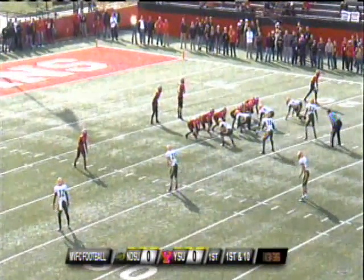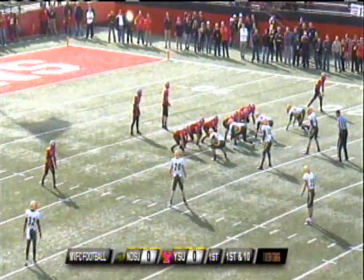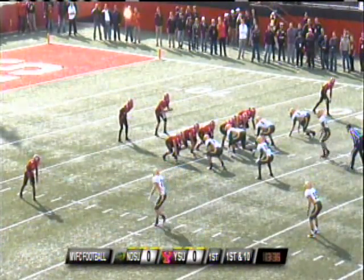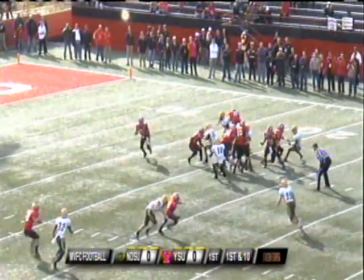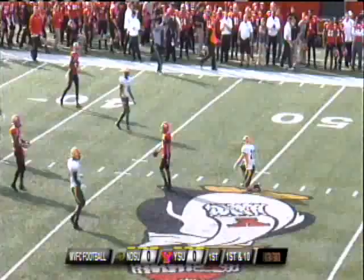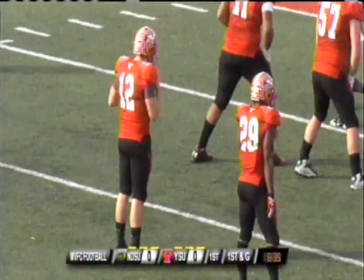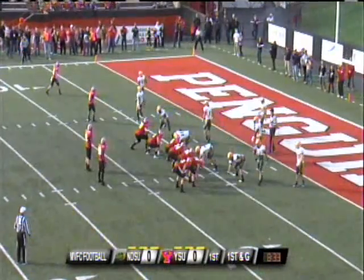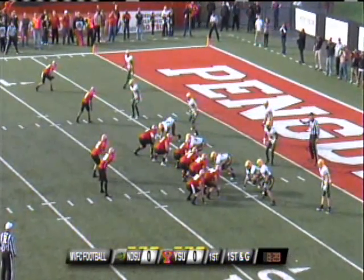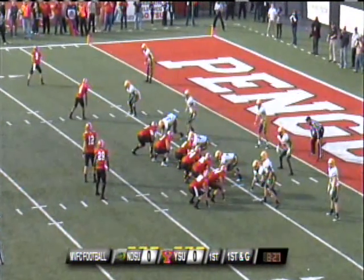They did not allow many sacks whatsoever. They've done a very good job protecting Kurt Hess here this season. Cass will fake the handoff, he wants to throw — Andre Stubbs makes the catch. So this is an impressive looking drive on the initial possession for Youngstown State.